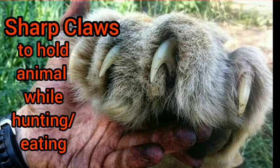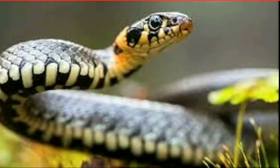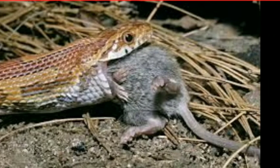Sharp claws help them to hold the animal while hunting or eating it. Now, coming to the next one: snake. Snake has very small teeth, which are not for chewing food — they are only to hold the animal while hunting.